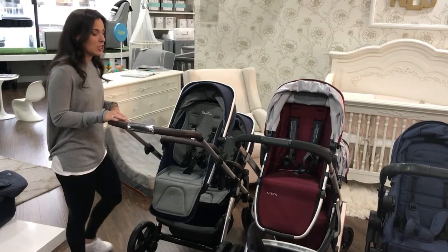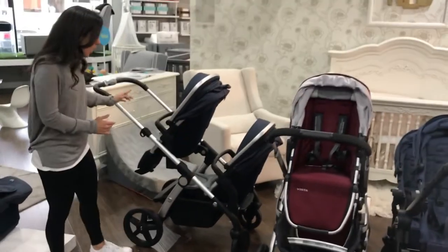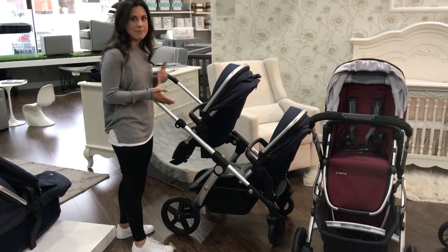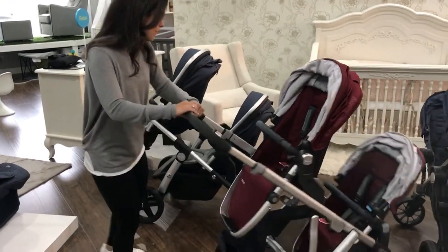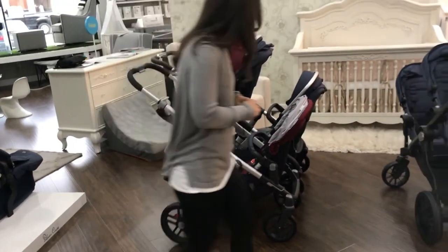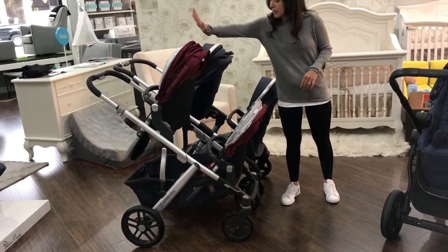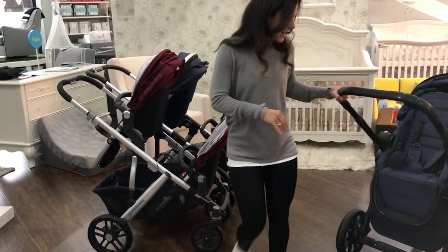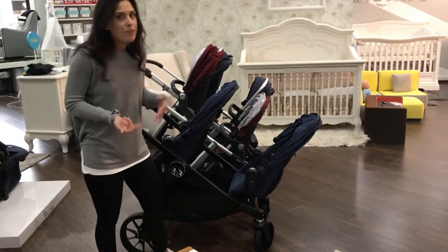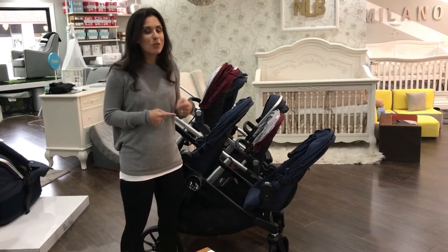Now let's talk about configurations - Jessica is going to help me show you. I want you to see how long each one is. The Vista is probably your shortest of the three when the two seats are on facing you, giving it a shorter profile. The Silver Cross is pretty close in length to the Vista, maybe a teeny smidge lower in the back. Then you have the City Select Lux, which I think has a big difference - it is noticeably longer. So if a shorter stroller and easier turns are important to you, the City Select wouldn't be for you, but don't discount it right away.